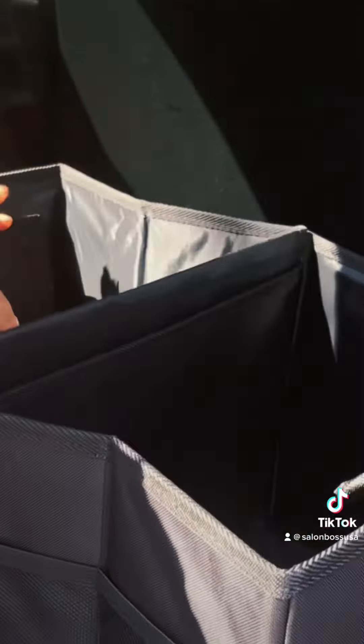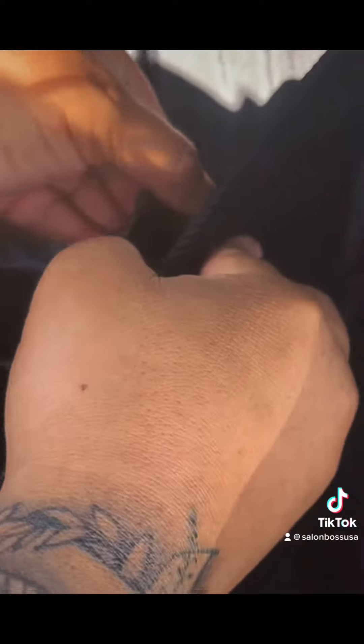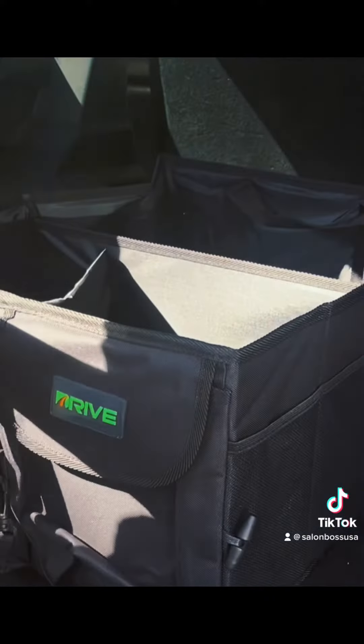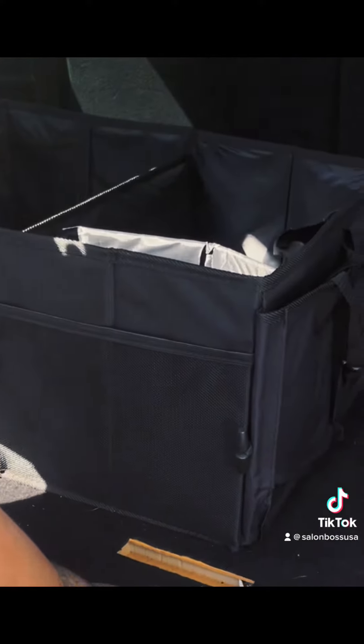It saves you a lot of space and helps with organization. I was using bins at first, but I decided to upgrade so I could have a more organized space without bottles and things rolling around my trunk.